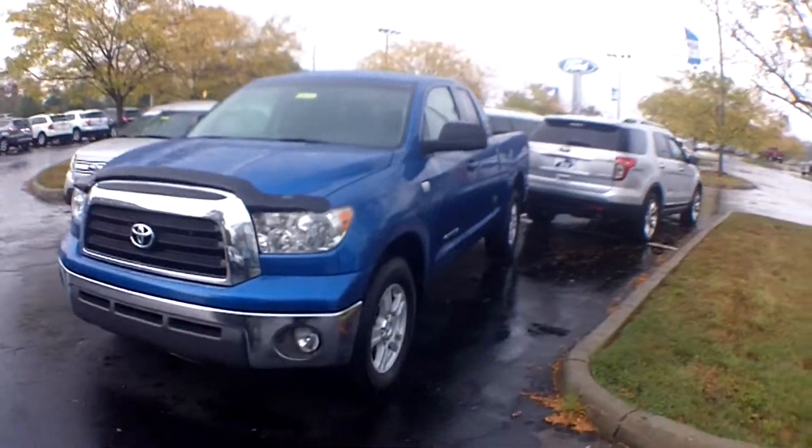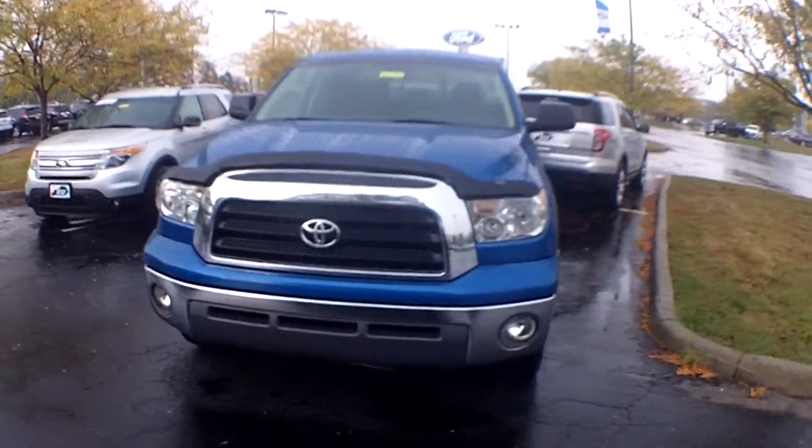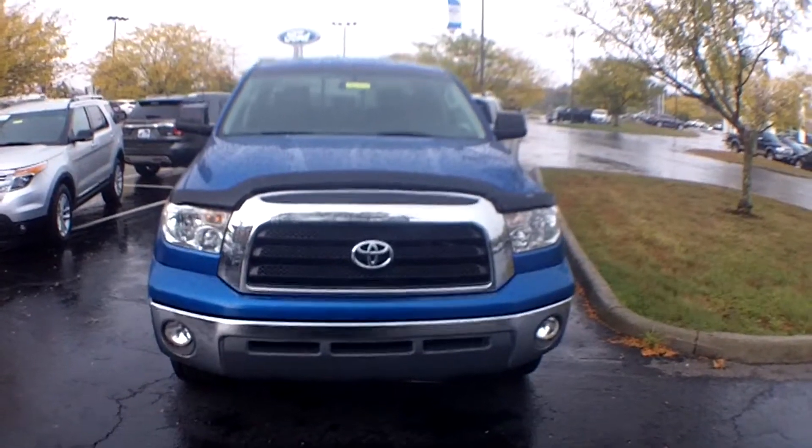Only $15,500. We're getting a lot of hits online on this truck — you don't find many that are in this good of shape.